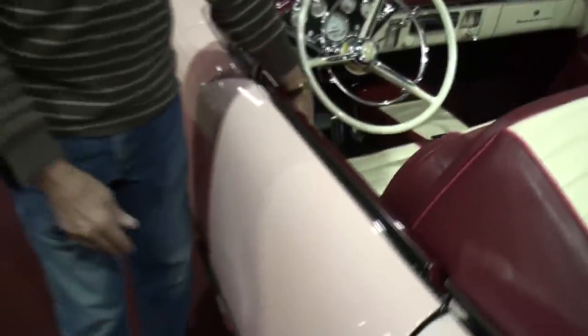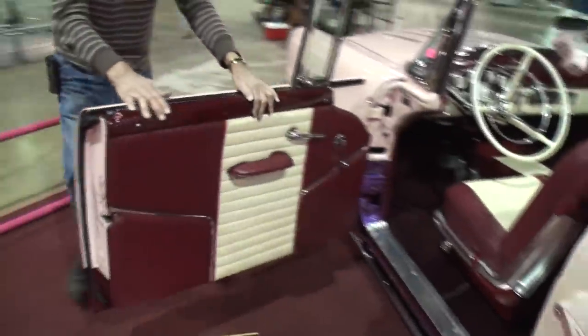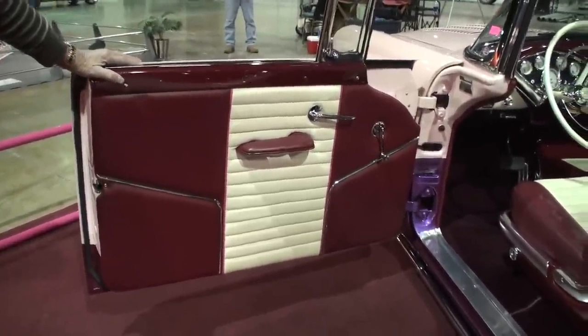I see no door handles. Pop a button right here — pop the button in the Barracuda Hood Scoop — and it opens like so.